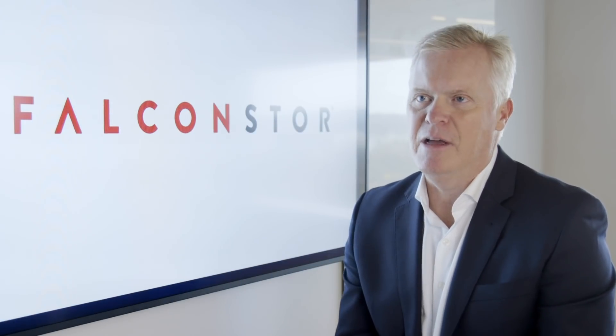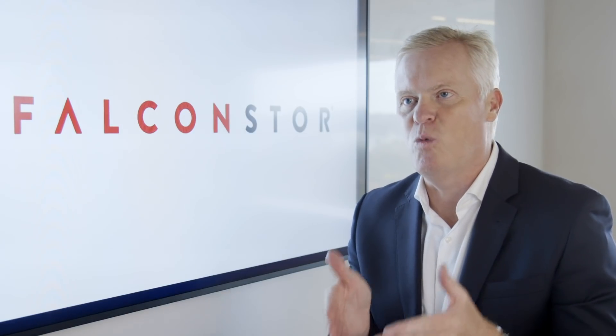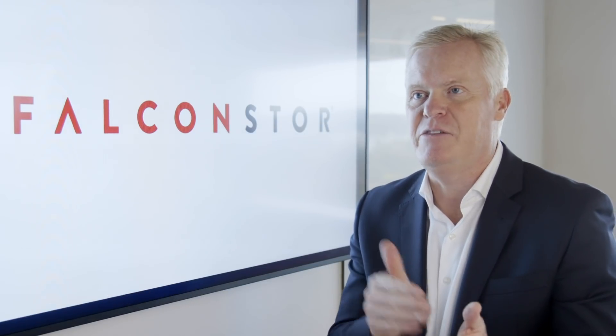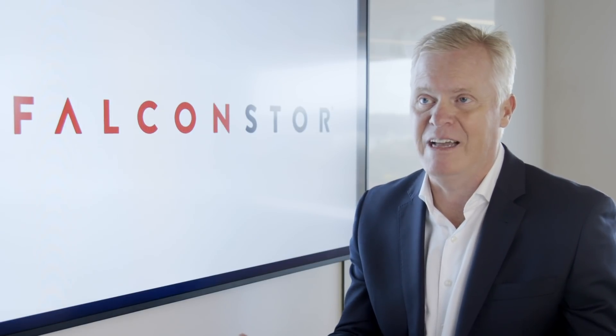Customers tell us time and again that one of the things they value most about Falcon Store solutions is that they're designed to work with existing technology investments and can scale and adapt to the customer's changing needs and to emerging technologies like the cloud. Of particular interest to Falcon Store customers is their ability to utilize our solutions to migrate and replicate data from a physical data center to the cloud, or from the cloud back to a physical data center, or from one cloud environment to another cloud environment.